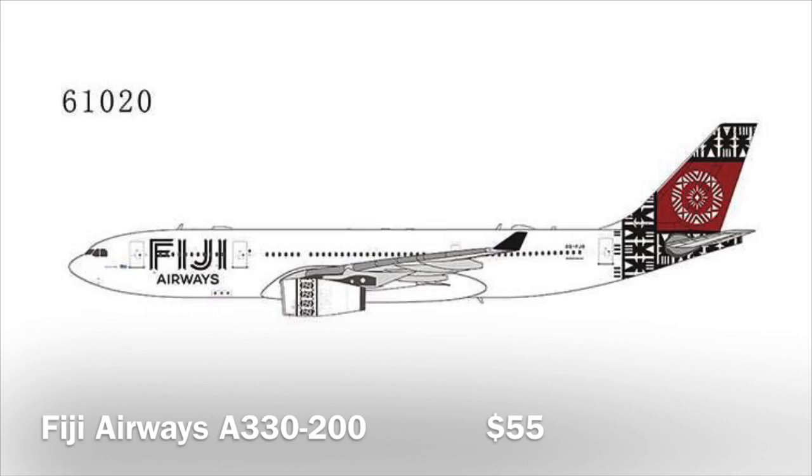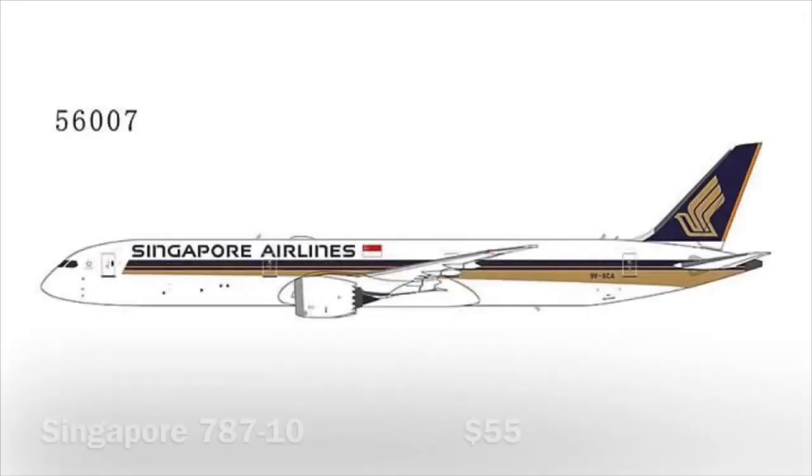Then we have another A330-200, this time from Fiji Airways — very, very nice livery. I think a lot of people want this model, not just because of the livery but also because it is quite useful for some model airports. So I think this one will sell out.